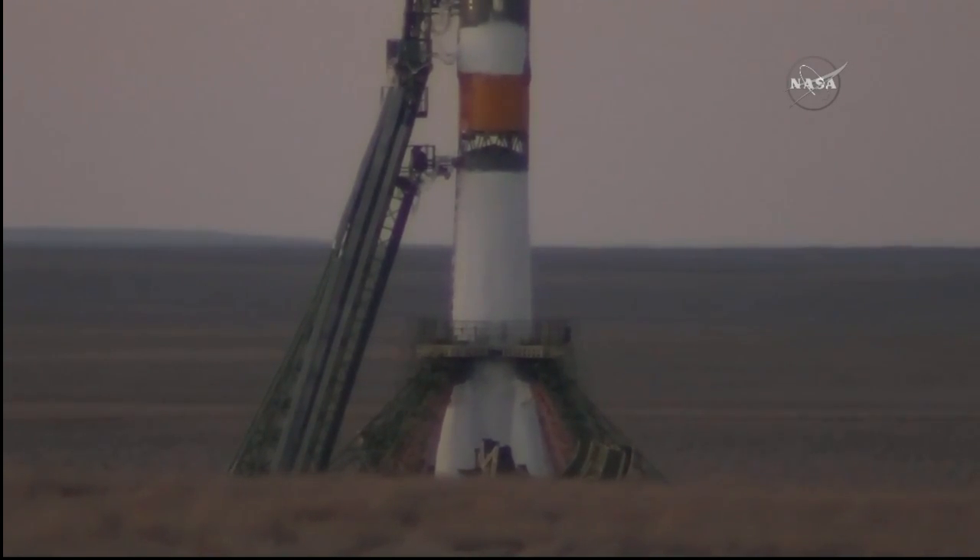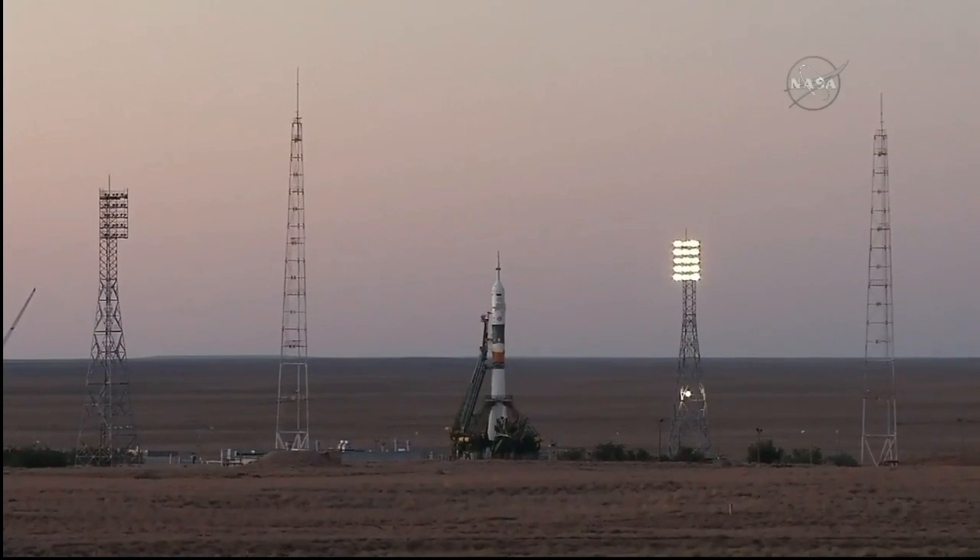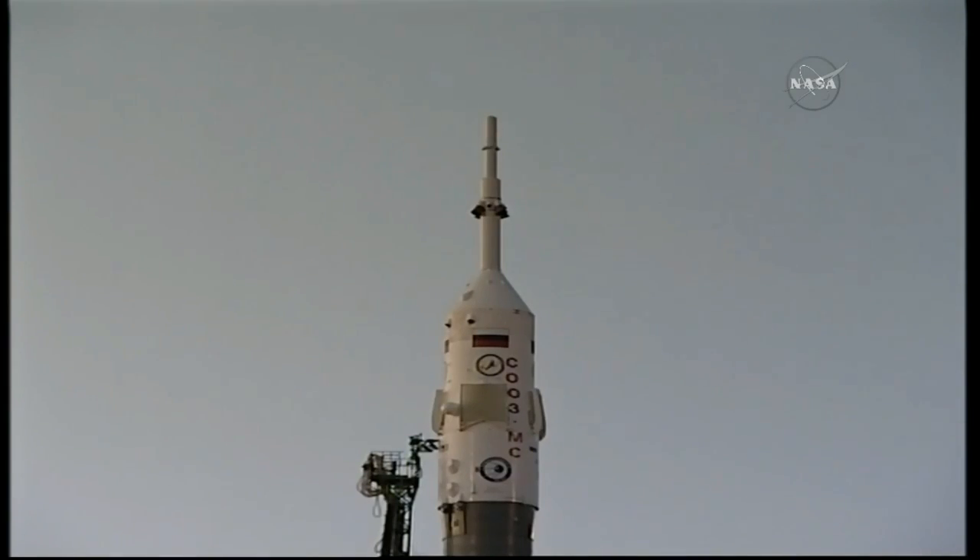One minute and 30 seconds away from launch. The propellant feed into the rocket has already been terminated and the booster tank is pressurized for flight. We are one minute and counting. Vehicle to internal power — you can see that first umbilical breaking away.